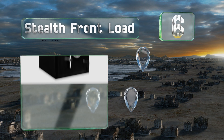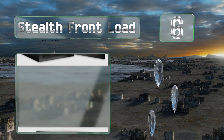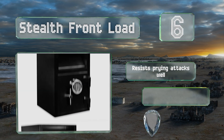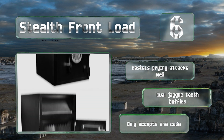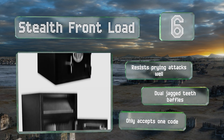Moving up our list to number six, nobody will be getting into the Stealth front load all that easily, as it's got a strong half-inch thick steel door that closes with three hefty deadbolts. These are activated automatically when you shut the door, so you don't have to stress about remembering to lock it. It resists prying attacks well and is equipped with dual jagged teeth baffles. However, it only accepts one code.